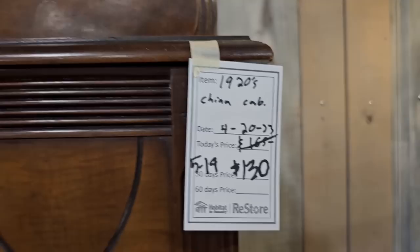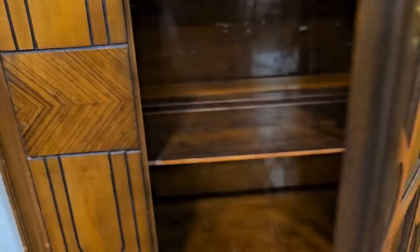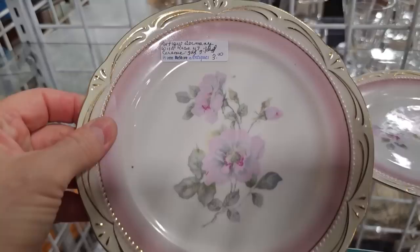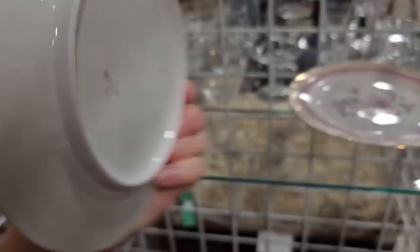I wanted to showcase this again — I can't believe they still have it. They've got it marked down to $130. It's that 1920s china cabinet. This is such a pretty piece of furniture, and I can't believe it's over 100 years old. These dishes caught my eye — these are antique German ceramicware plates, $3 apiece. Isn't that beautiful? I love that pink color with the gold.